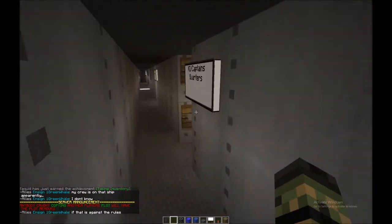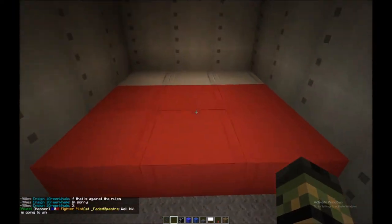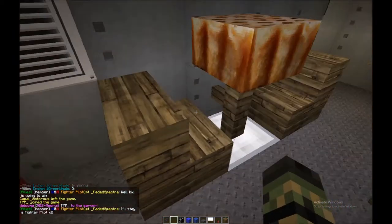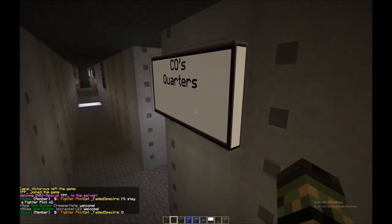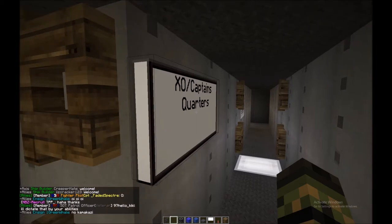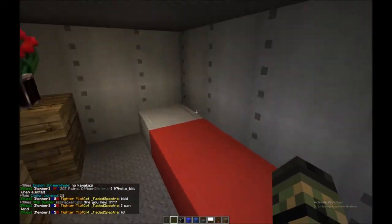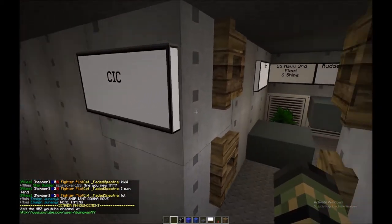On the lower level we have the captain/XO quarters with some cool little plants and a big king-size bed — quite a luxury on a sub, takes up a lot of space. There's also cake, which is very important. Moving on, we have the CO's quarters — kind of a similar setup with more cake but a more reasonably sized submarine bed and a little control panel. Then there's the CIC — Combat Intelligence Center.